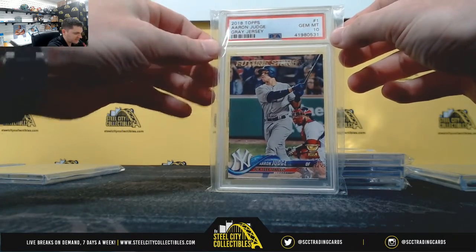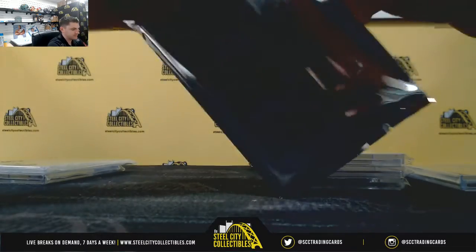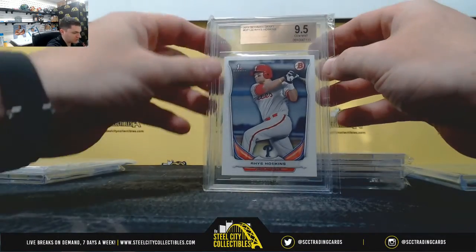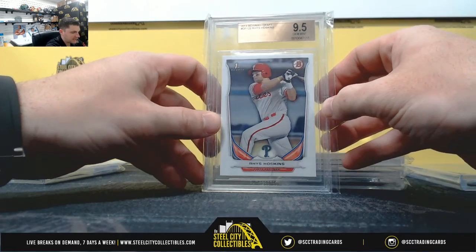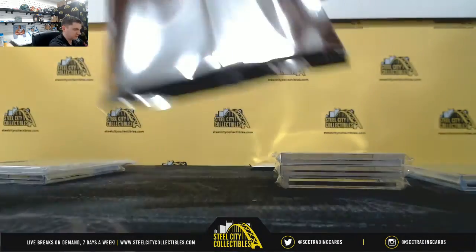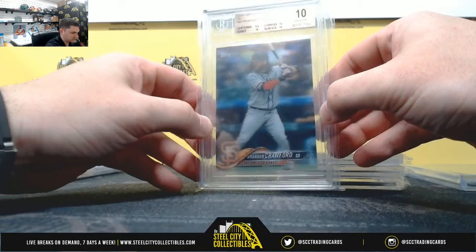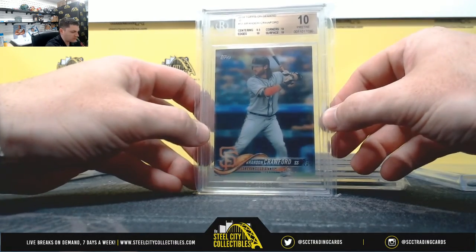2018 Topps, Aaron Judge Gray Jersey, PSA Gem Mint 10 — NL East. 2014 Bowman Draft, Reese Hoskins, 9.5 Gem Mint — NL East. Alright, so every division is hit. Brandon Crawford, 2018 Topps On Demand, 10 Pristine — NL West.